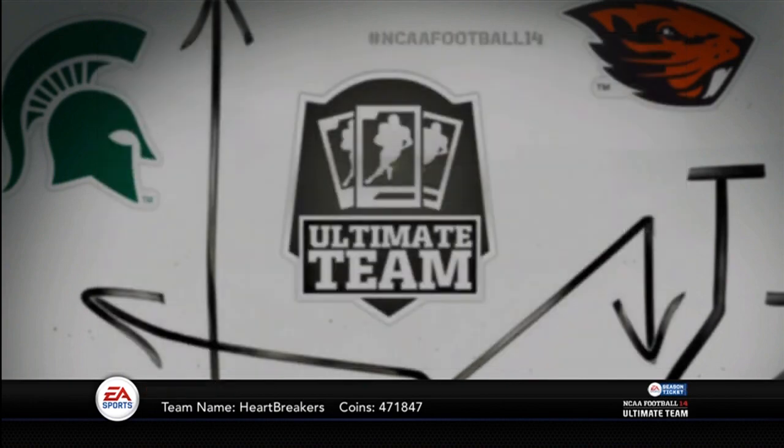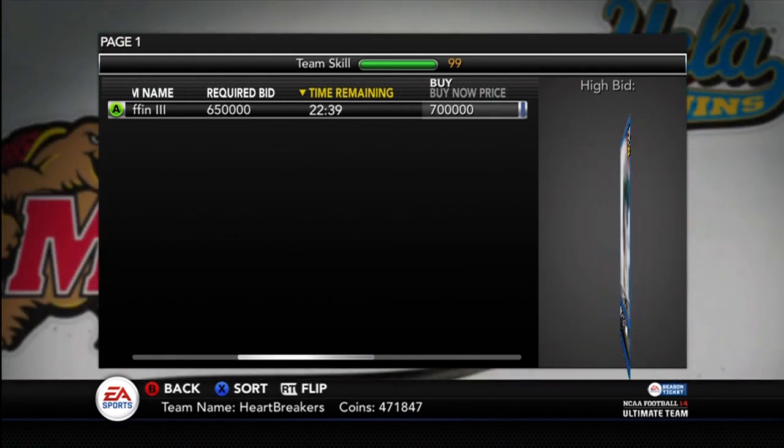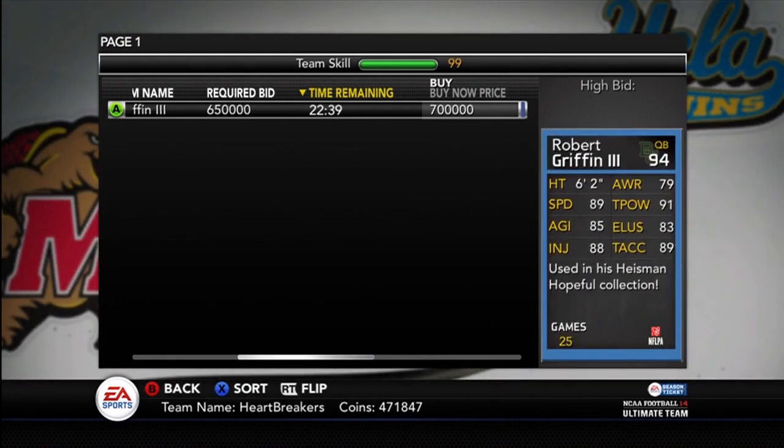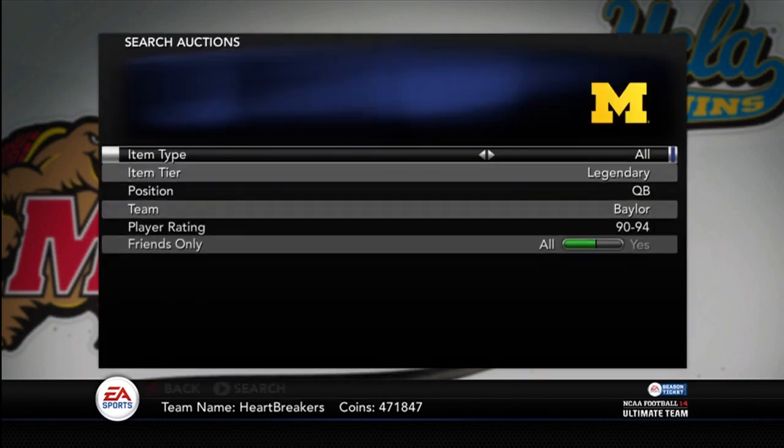Last time I saw it was 700,000. There he is, RG3, 94 overall, Heisman Hopeful. He's a 97 overall once you're done with the collection. Pretty good stats, decent speed — he's a little slow. I thought RG3 would be a little bit faster, but hey, good stats, good throw power, good throw accuracy. Definitely want to get my hands on him and give him a nice little test out.